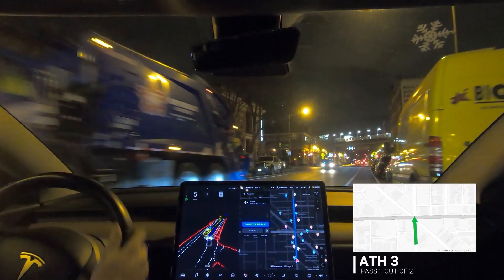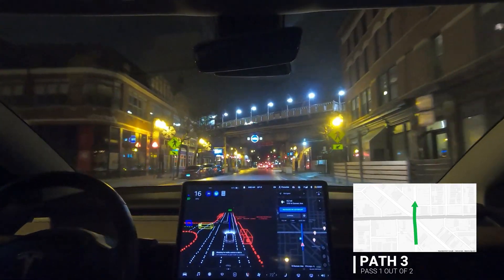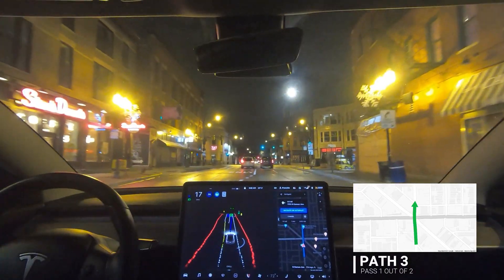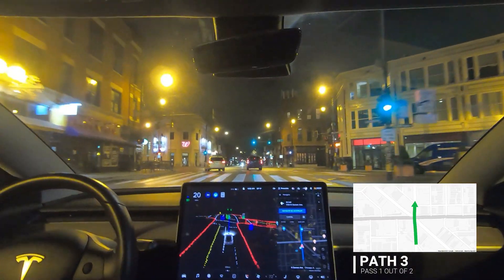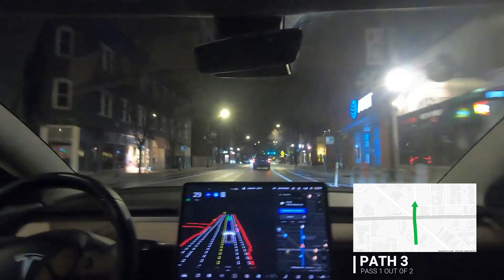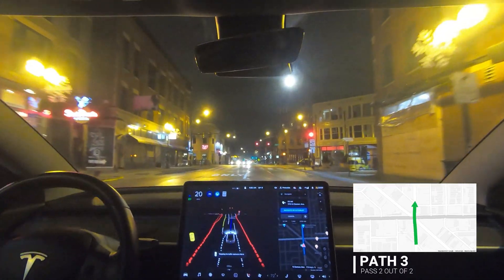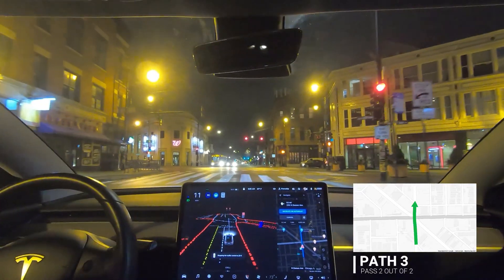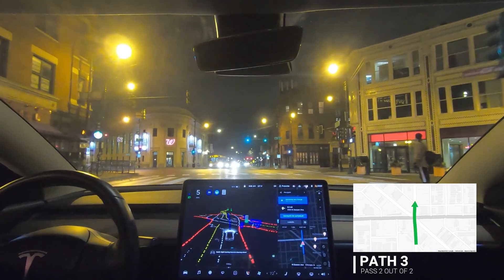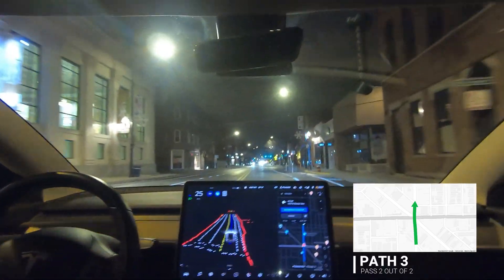This one is straight through the intersection — we'll see if the car can pick the correct lane from the beginning. It is picking the correct lane and it's going — perfect, right where it should be, no concern with that. A car in front of us really went for it, but our car slowed down which is good, and we have perfect positioning — that was good.